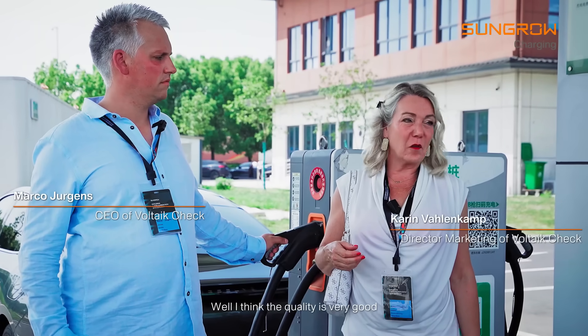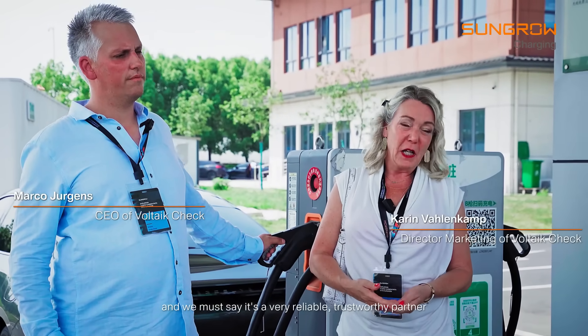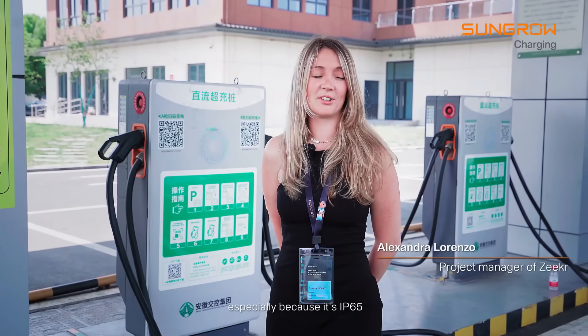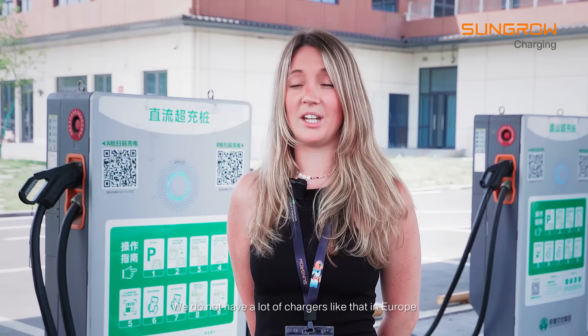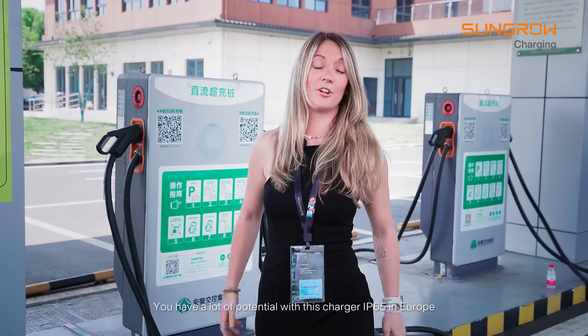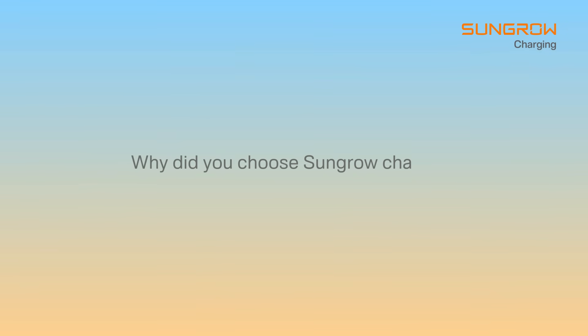The quality is very good and we must say it's a very reliable, trustworthy partner. The charger looks really good — it's high quality, especially because it's IP65, and this is really impressive. We do not have a lot of chargers like that in Europe, and you have a lot of potential with this IP65 charger in Europe.